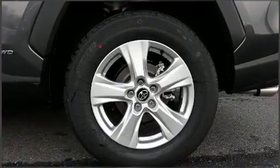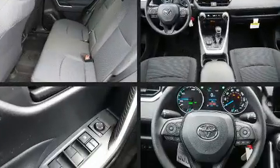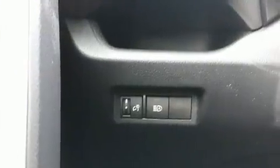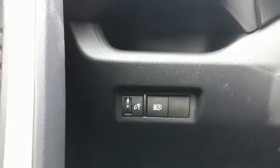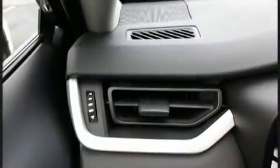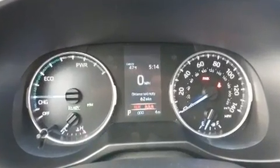One-touch window functionality, fully automatic headlights, turn signal indicator mirrors, rear wipers, and more. Audio features include an AM/FM radio, steering wheel mounted audio controls, and six speakers, enhancing the audio experience throughout the interior.